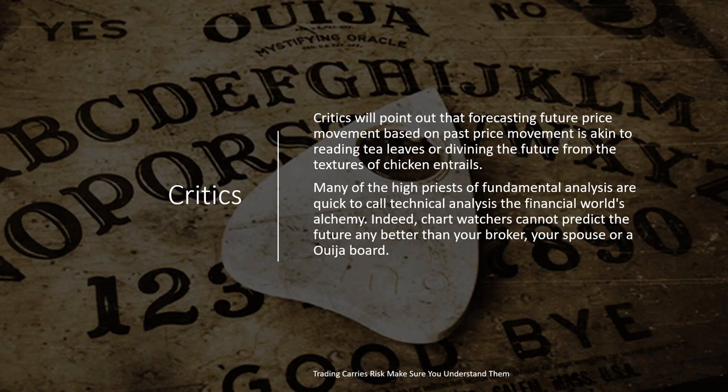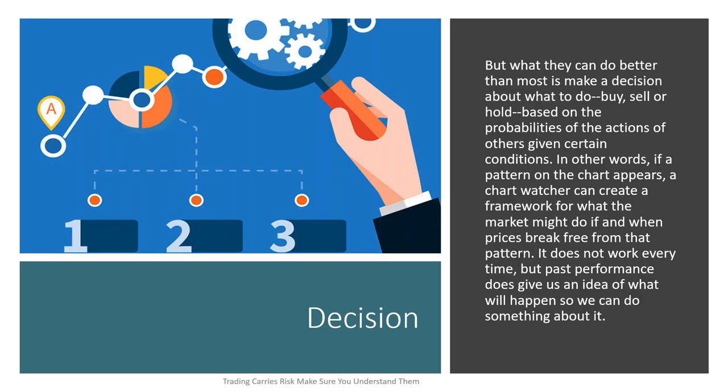Critics will find that forecasting future price movements based on past price movement is akin to reading tea leaves. Many of the high priests of fundamental analysis are quick to call technical analysis the world's alchemy. Chart watchers cannot predict the future any better than your broker, your spouse, or your Ouija board. But no matter how you decide to enter a trade — whether you're buying Apple, selling Google, buying the euro, or selling Bitcoin — however you make that decision, you still need a lot more information because buying or selling an asset is just the first step.